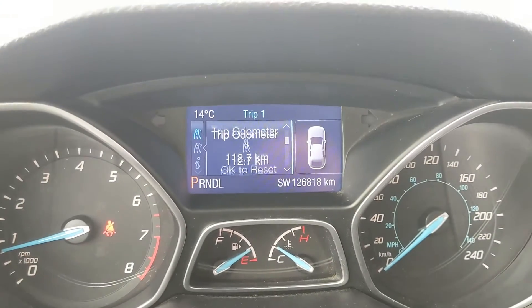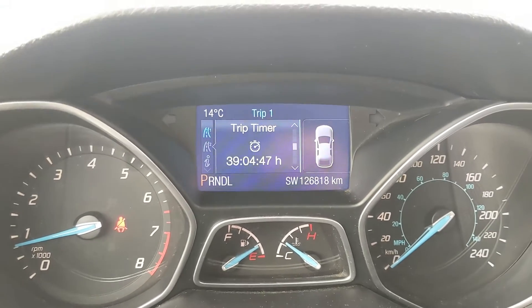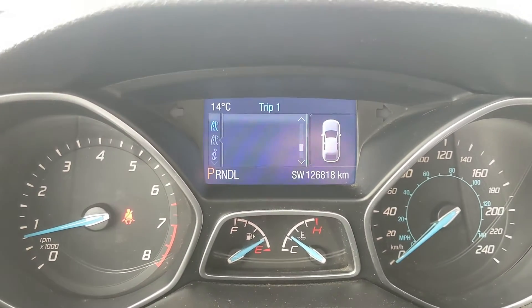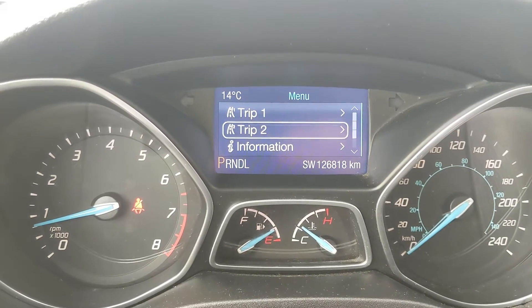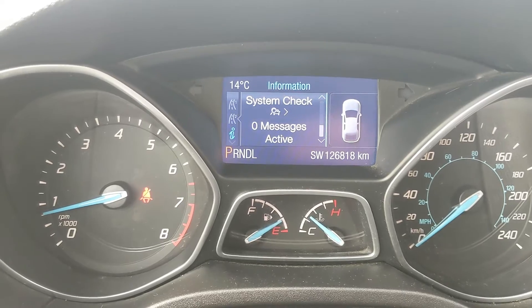You also have your controls for the little center info screen, where you can cycle through your trip one and two information with your distance to empty, trip odometer, trip timer, fuel economy, and all sets together, and then you have your information such as warnings and your MyKey system.